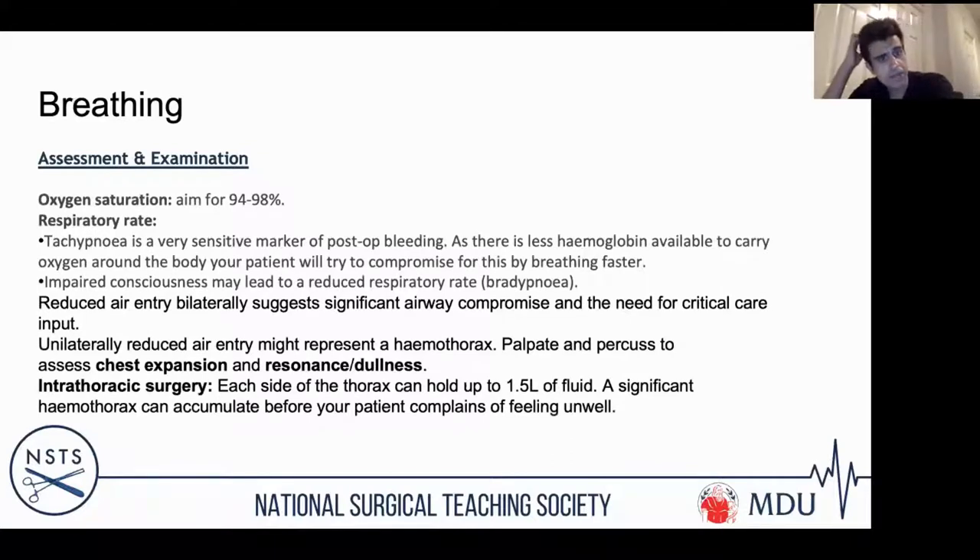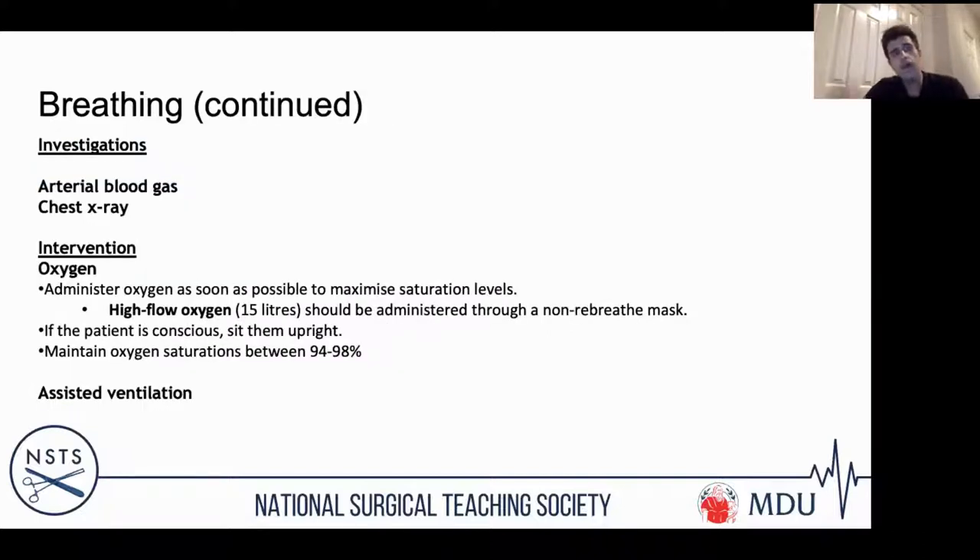A high respiratory rate is actually a very sensitive marker of post-operative bleeding — you compensate by breathing quickly due to lack of haemoglobin. If you're having a massive bleed and not perfusing your brain, that can lead to a reduced respiratory rate, but tachypnoea is more common. Listening to the chest is vital: reduced air entry bilaterally suggests significant airway compromise and urgent critical care input. Unilateral reduced air entry should make you think of a haemothorax, which can accumulate significantly before the patient feels unwell.